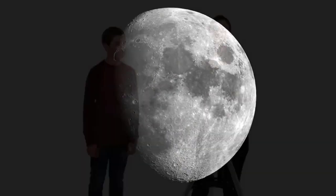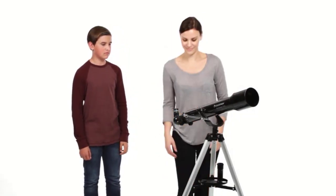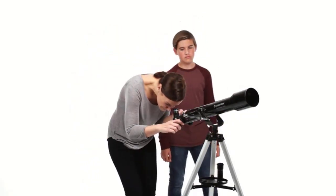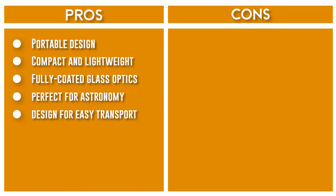The telescope comes with all the necessary accessories, including a finderscope, two eyepieces, and a Barlow lens, allowing observers to view the planets, stars, and other celestial bodies in all their glory. With the Celestron PowerSeeker 50AZ, you can explore the night sky in all its beauty.